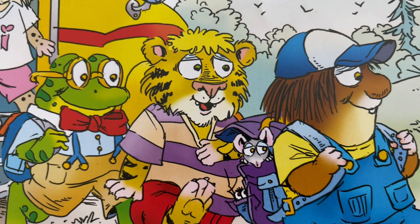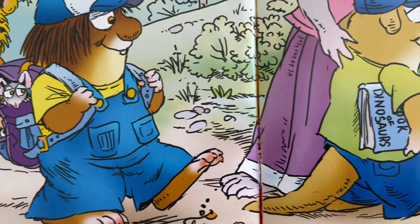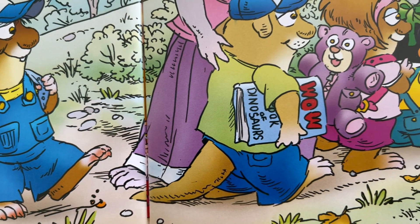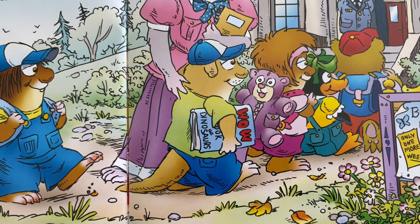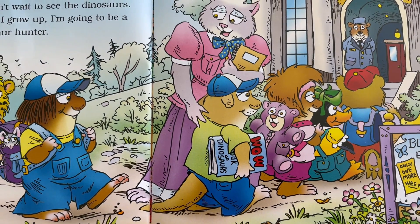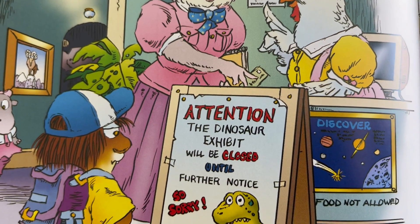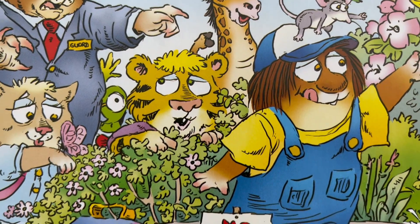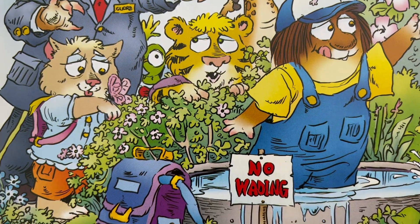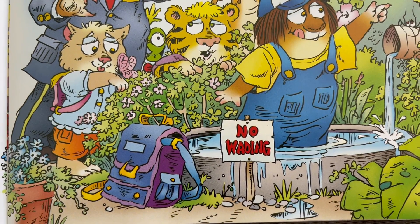Our class went on a field trip to the Museum of Natural History. I couldn't wait to see the dinosaurs. When I grow up, I'm going to be a dinosaur hunter. But when we got to the museum, the dinosaur exhibit was closed. So we had to see the butterflies instead. The butterflies were fun, but I really wished we could see the dinosaurs.